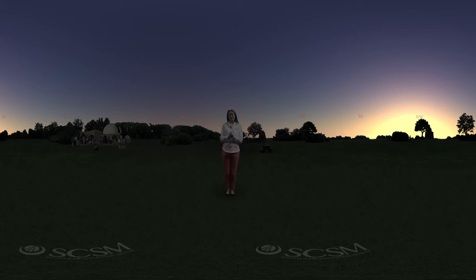Hey everyone, Liz Klimek here, Planetarium Manager at the South Carolina State Museum. Before we get started, I do want to mention that this is a 360 video, so at any time feel free to take your mouse and just drag the image around. You can look up, down, and all around.